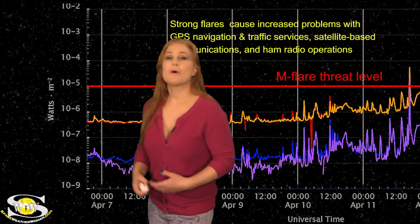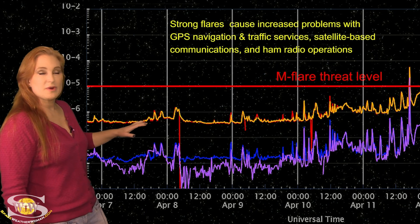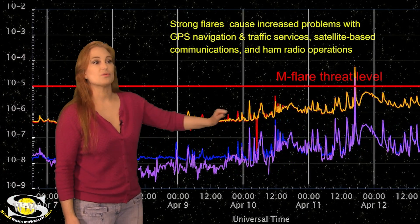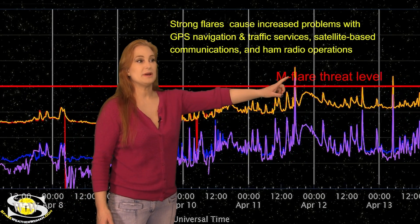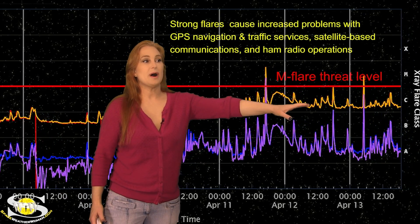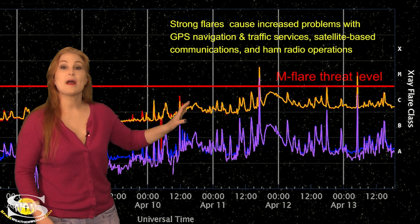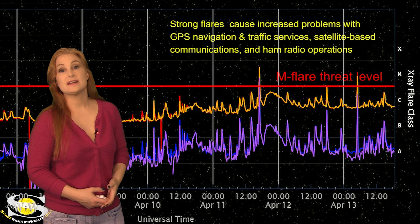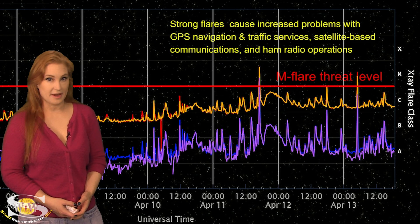Now switching to our M-flare threat meter and dayside radio blackout meter — take a look at the X-ray flux over this past week. You can see it right about the 10th really begin to climb. We started on the 11th popping some big solar flares. In fact, we had a big solar eruption there too, but we have been popping several big M-class flares, so we're going to see more activity like this. Expect big radio blackouts on Earth's dayside easily over this week and next week before things finally begin to settle down.